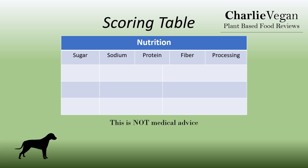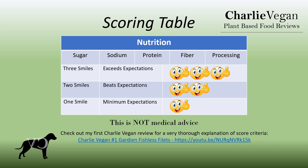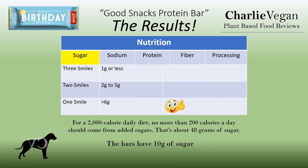The nutrition scores are based on sugar, sodium, protein, fiber, and the level of processing. This category is intended to be informational only — I'm not a medical professional, and this is not intended to be medical advice. The nutrition scores go from one smile to three smiles. When it comes to sugar, one smile — this protein bar has 10 grams of sugar, which is definitely on the higher end for protein bars, but shouldn't be a problem as part of a well-balanced diet.